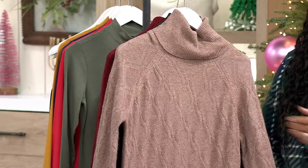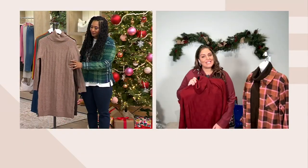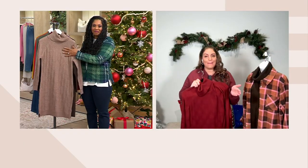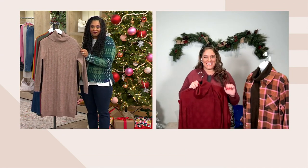Heritage is a brand new extension we just recently launched. We're taking those Denim & Co. iconic pieces to the next level, and that's exactly what we did here with this cable sweater dress. I love it, I own it — it is just such a great piece. You're one and done.